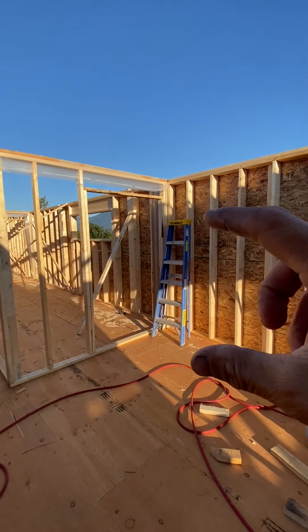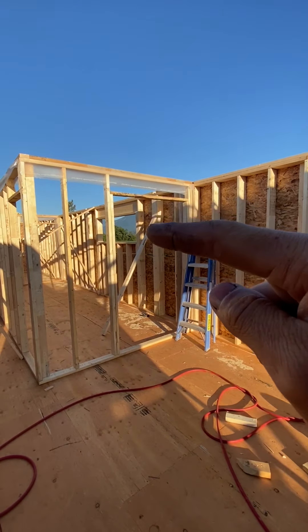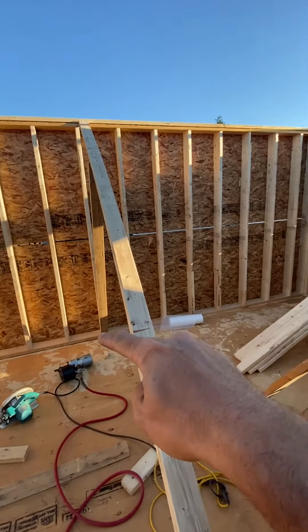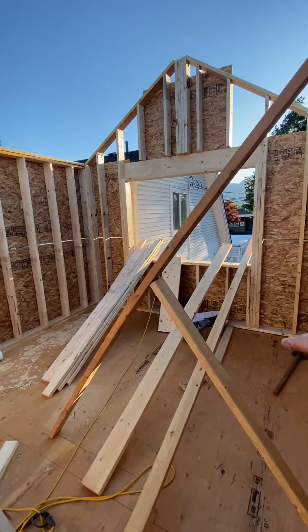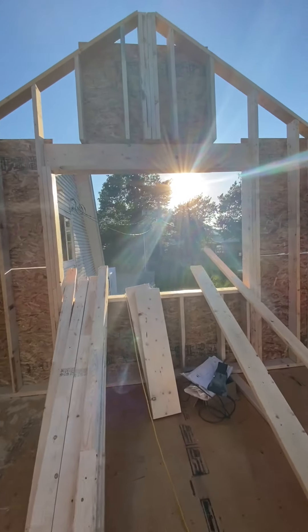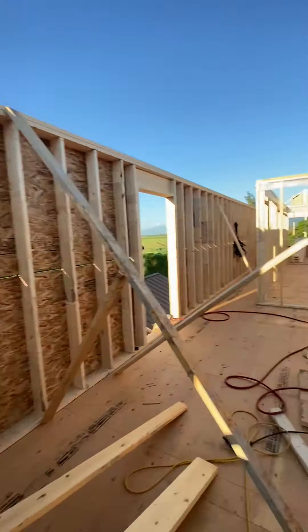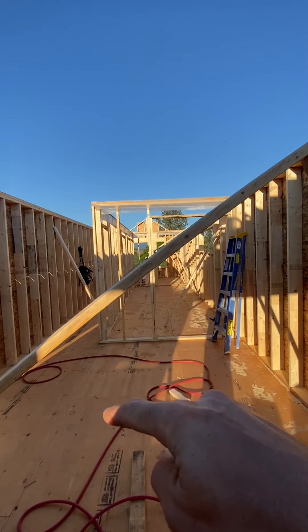And a kitchen kind of like right here. This is like a pantry pocket door, and then the hot water tank behind there. There'll be a couch up here like this and a TV on the wall, looking out to the front. You can see the kitchen right here.